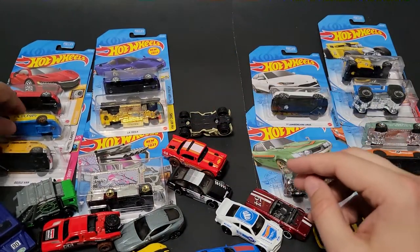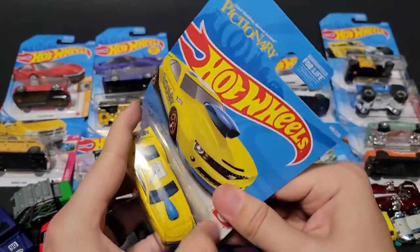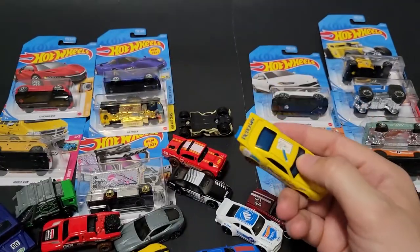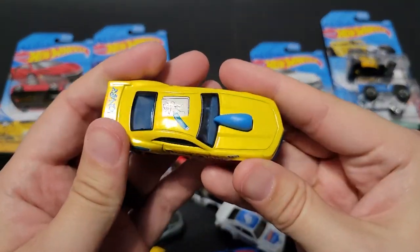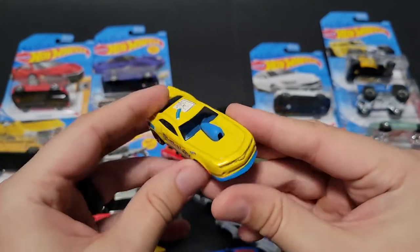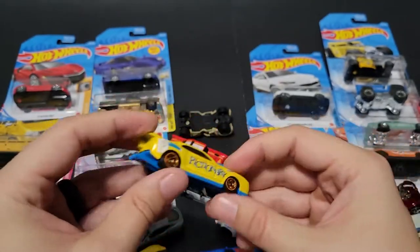We've got the Pictionary Camaro. The Kroger exclusive will be this casting as well — not this color, but there is a Kroger exclusive; I believe it's a greenish, teal-ish color. I don't like the Pictionary look. They haven't done this Camaro justice in a long time — this casting is awesome and they just haven't got it right yet.